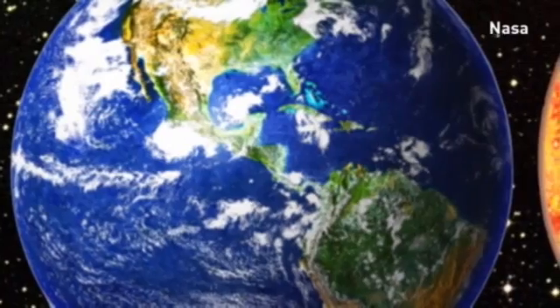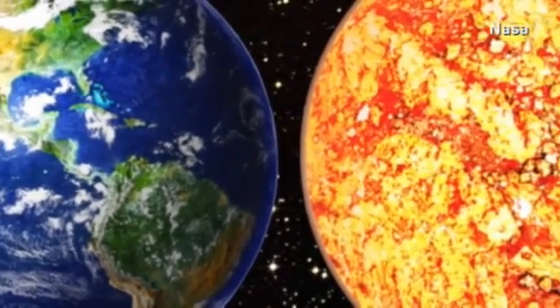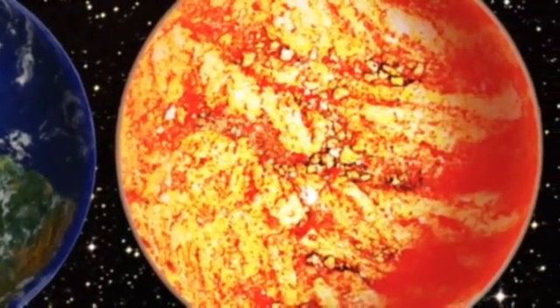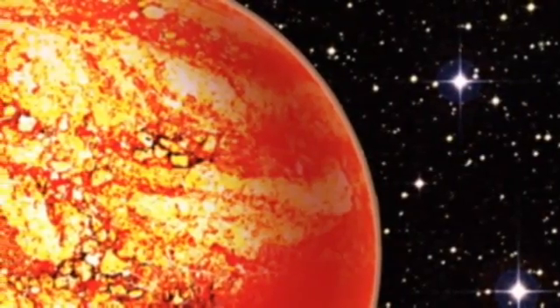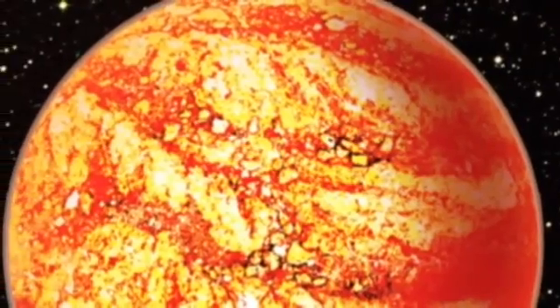The quest to find planets similar to Earth has borne fruit for scientists. Astronomers using the Kepler Space Telescope say they have found one which is close in size and composition to our own. That is to say that Kepler 78b, as it's now known, has the same amount of iron and rock.